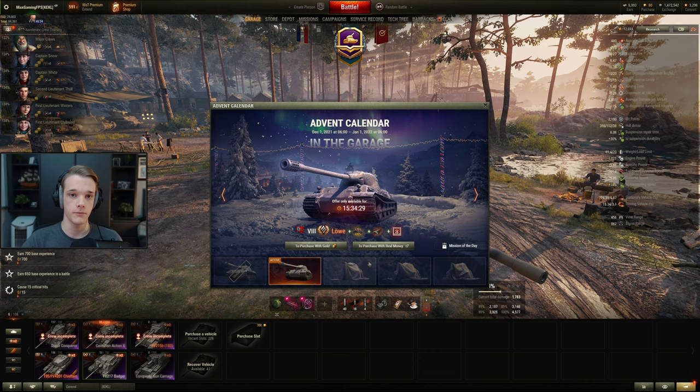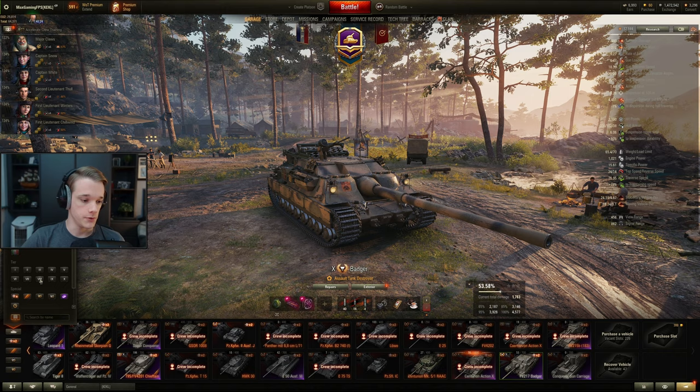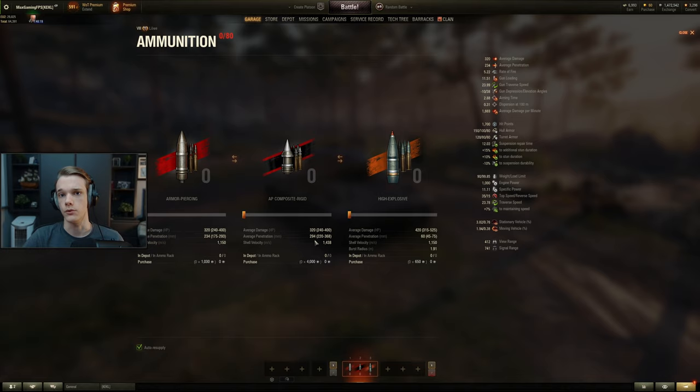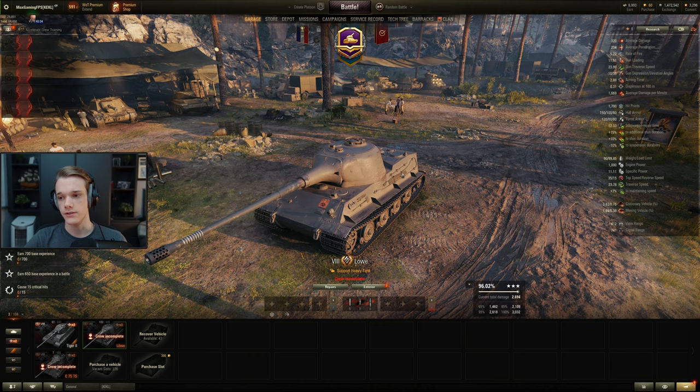It gets really nice standard rounds that you don't have to fire premium rounds for. But when you do load the gold, you get 294 millimeters of penetration, which is really nice. Standard rounds are 234 millimeters. HE rounds aren't too bad at 60 pen. The worst thing about this tank is its DPM, although at the same time it does get a really accurate gun, which negates some of that because you will hit the majority of shots you shoot.